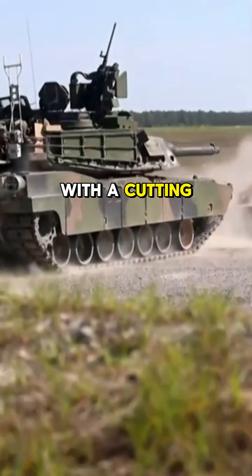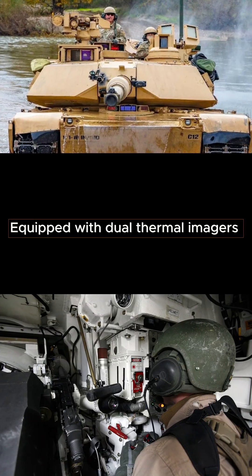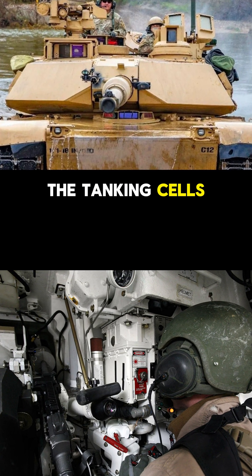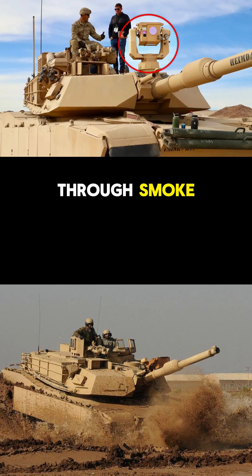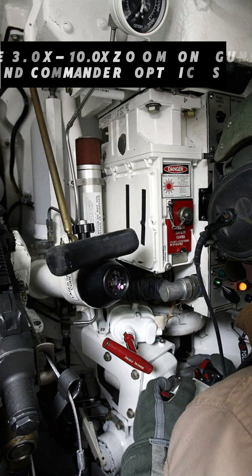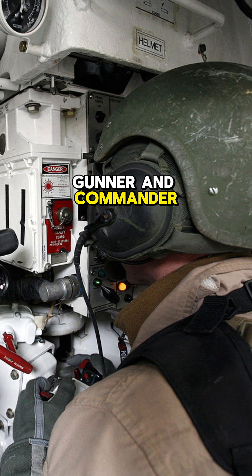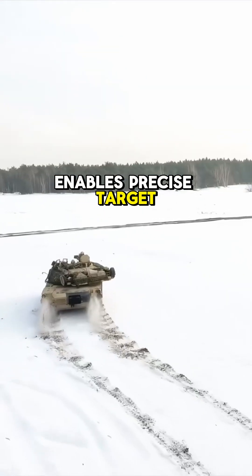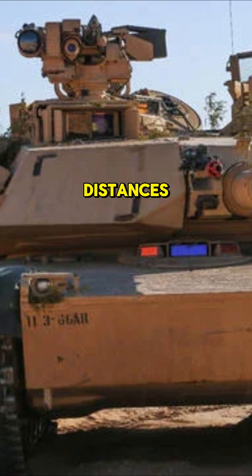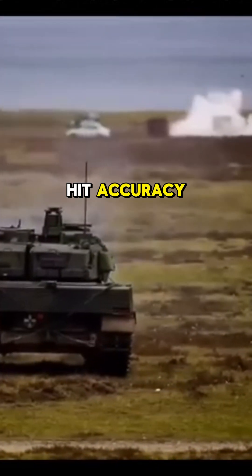The Abrams dominates the battlefield with a cutting-edge optics suite designed for precision and adaptability. Equipped with dual thermal imagers for both gunner and commander, the tank excels in detecting threats through smoke, dust, or darkness, ensuring 24/7 combat readiness. The 3.0x to 10.0x zoom on gunner and commander optics enables precise target identification at extreme ranges, while the laser rangefinder calculates distances instantaneously, slashing engagement times and boosting first-hit accuracy.